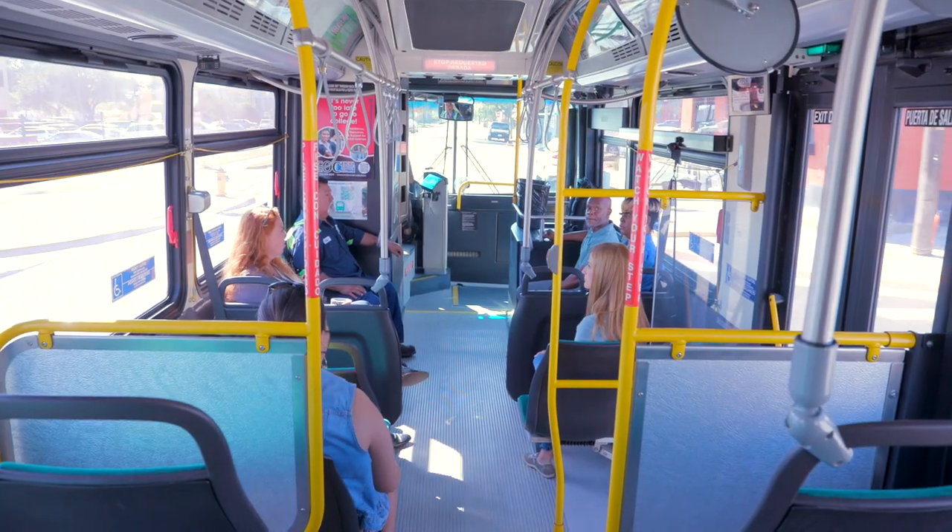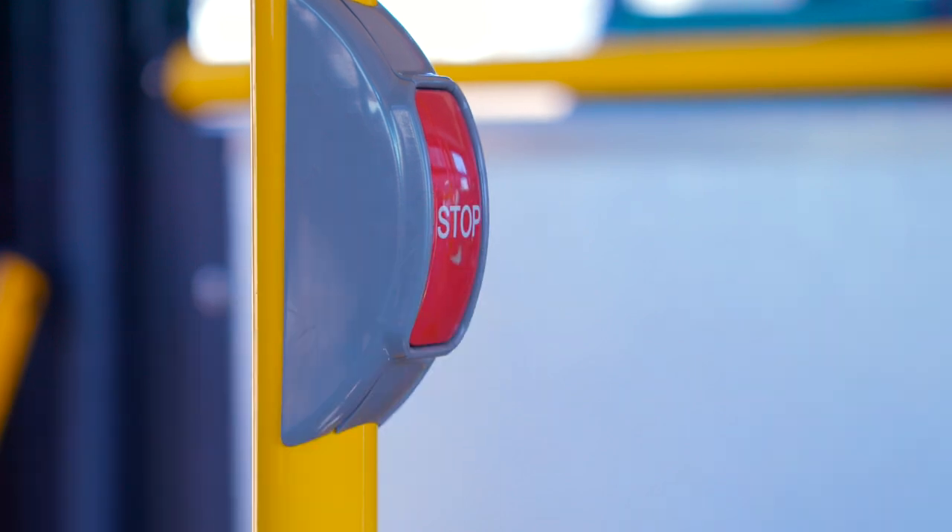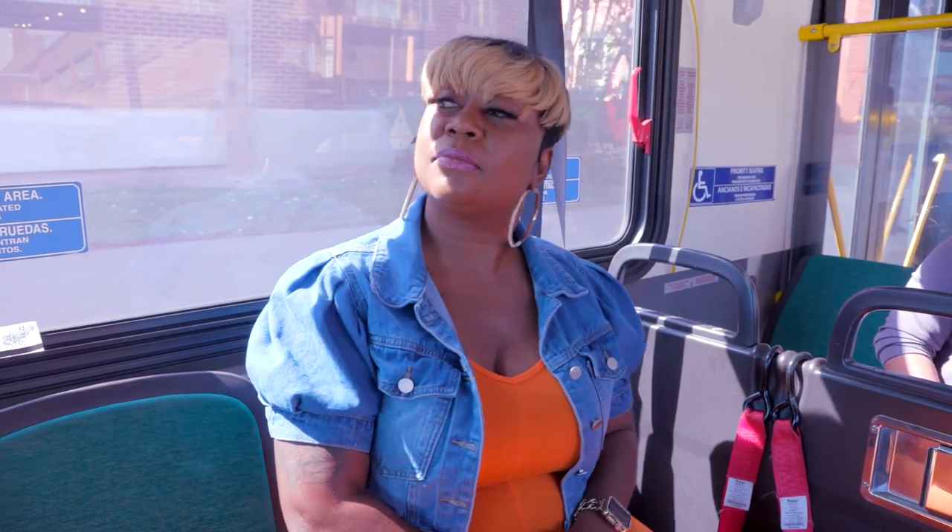Along your ride, you will hear announcements for upcoming stops. When your stop is coming up, remember to either push the red stop button located on the yellow pole or pull the cable along the windows.